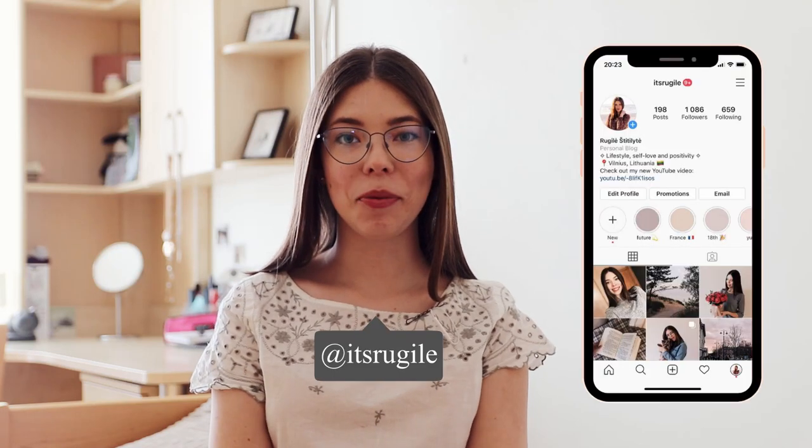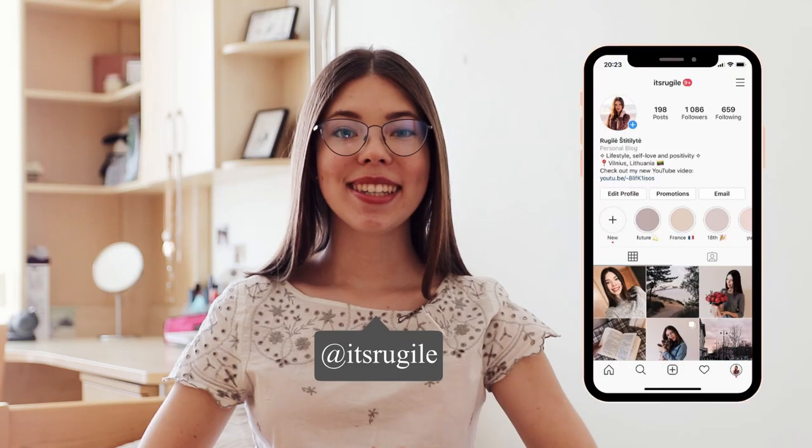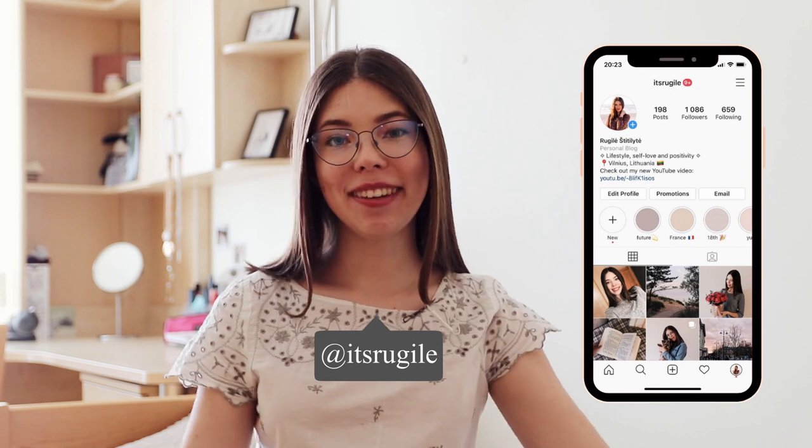Hey guys, my name is Rugila and welcome or welcome back to my channel. So today I have a super exciting video for you because I'll be showing you what's on my iPhone, all my favorite apps I like to use and can't imagine my life without. So if you just want some new app ideas to download on your phone or if you're just interested in what's on my iPhone, then keep on watching.